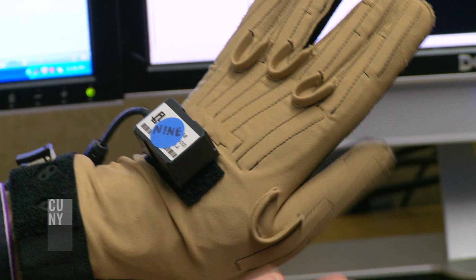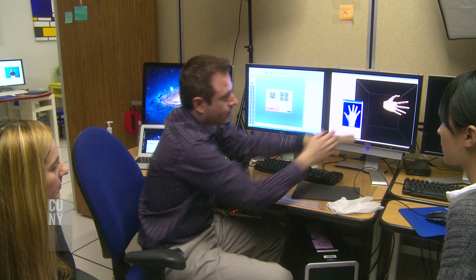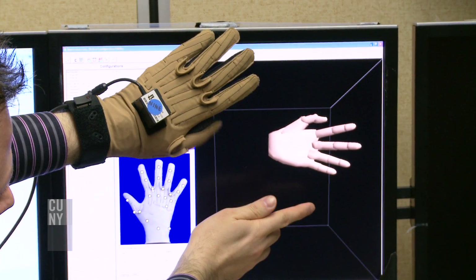What happens is its electrical resistance changes, this material, when it's bent. And that's how it tries to interpret how much it should show the joint bending right there.